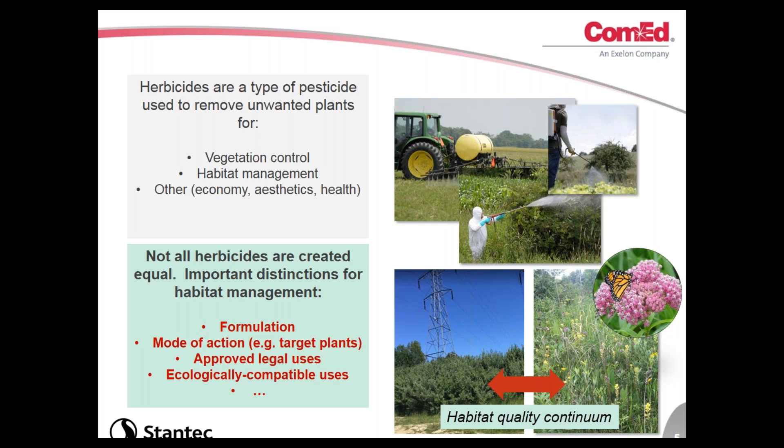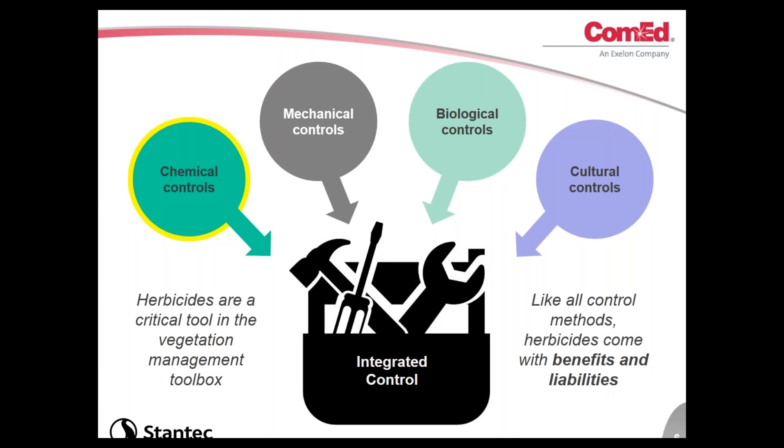We use herbicides as an important tool across the habitat continuum — from ecologically degraded sites to high-quality sites with high ecological integrity. Herbicide use is chemical control, and it's one of several controls in the integrated vegetation management toolbox. Herbicides are a critical tool; we absolutely need to be using them. Oftentimes they make vegetation control economical and are really the only way to remove unwanted vegetation. But herbicide is not the only tool — mechanical controls like mowing, biological controls, and cultural controls like seeding are also part of IVM. Like all control methods, herbicides come with benefits and liabilities.